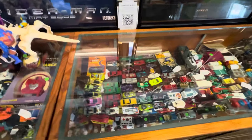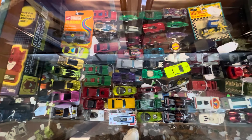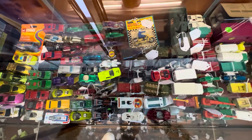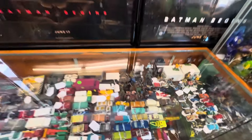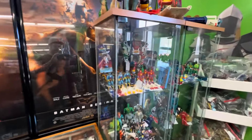Some more die-cast over here. Some miniatures too. D&D — sweet. Batman Begins posters. I remember when that came out. Time flies.